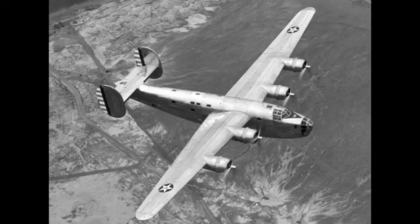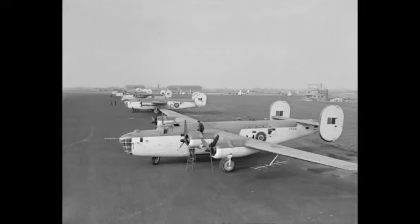The most important role, however, for the first batch of Liberator GR-1s was in service with RAF Coastal Command on anti-submarine patrols in the Battle of the Atlantic.